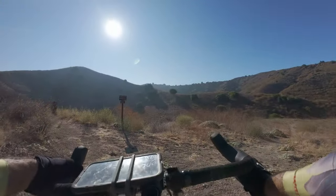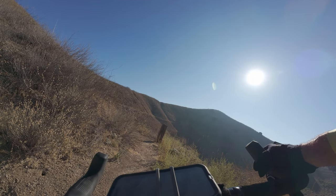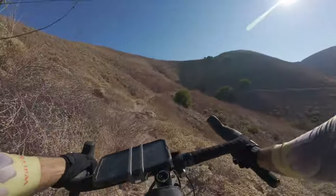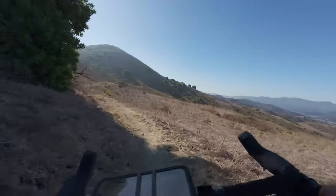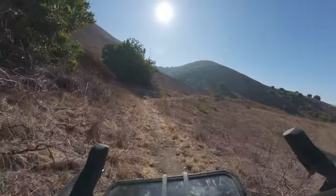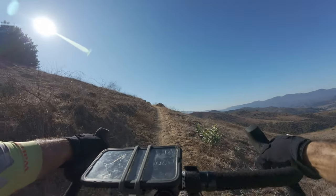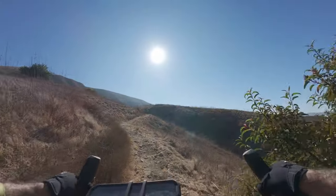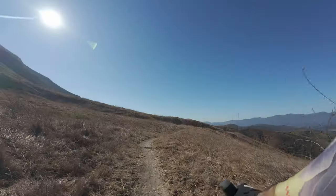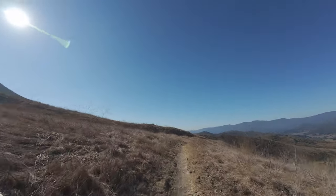Intersection! Anza Loop Trail, New Millennium Loop Trail, Bark Trail — that's actually where I want to go. I'm making my way over to this Las Vergenes downhill. I'm going to be back on track pretty soon for my original intended route after this long detour. Las Vergenes open space. Beautiful Santa Monica Mountains.